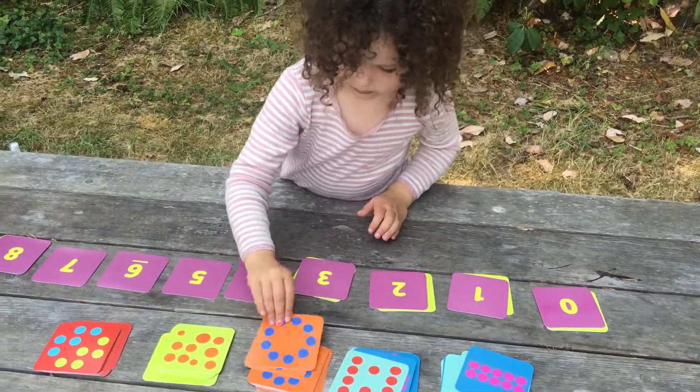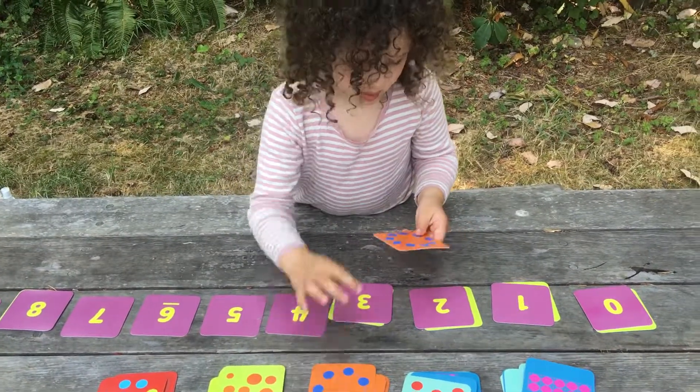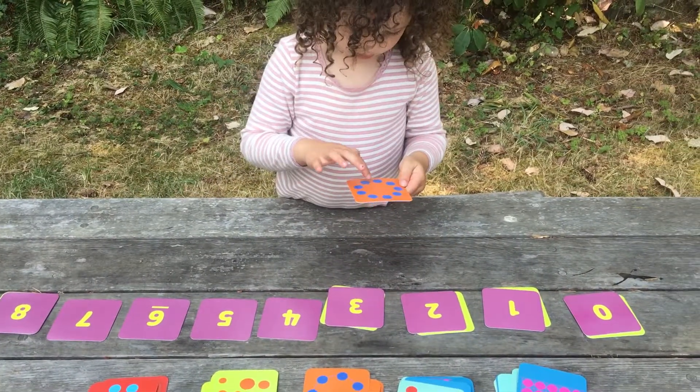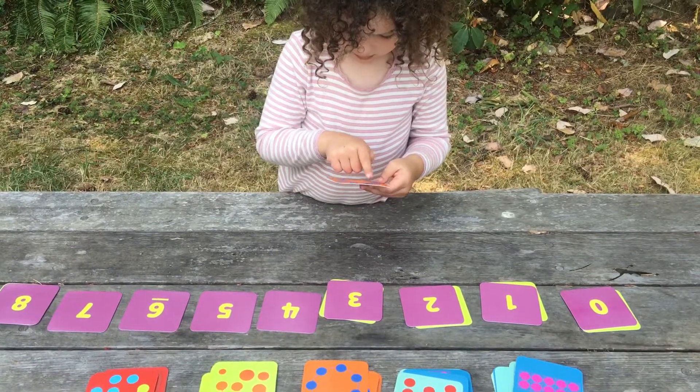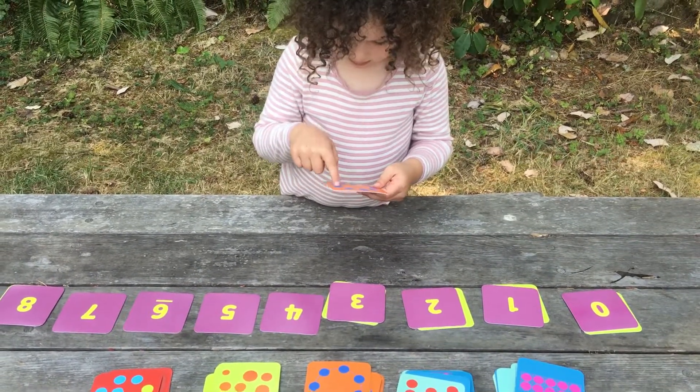This game is great for practicing counting, even some very hard arrangements. One, two, three, four, five, six, seven, eight, nine.